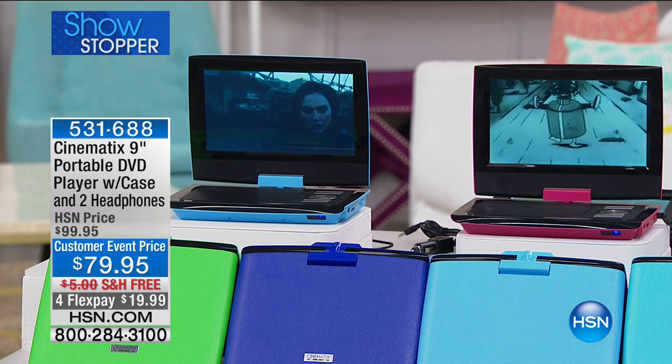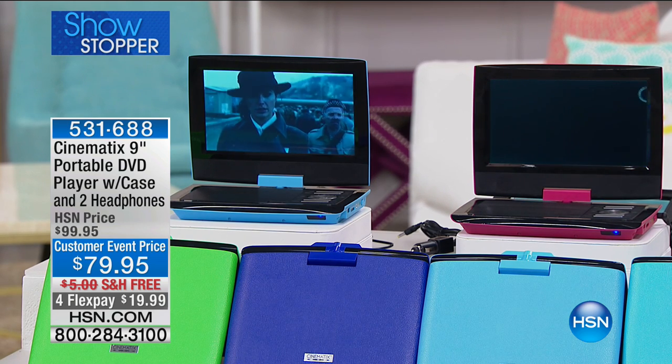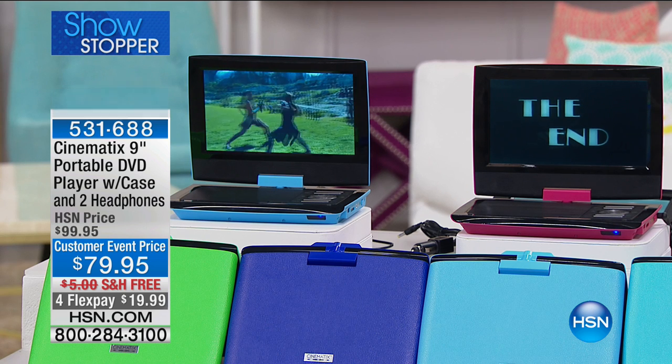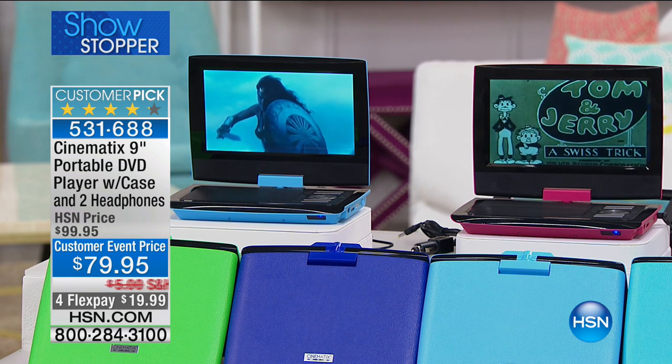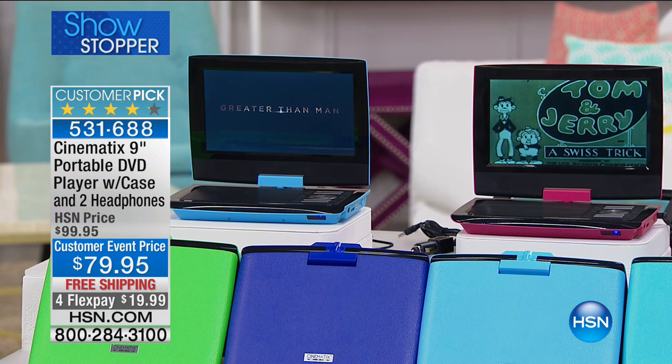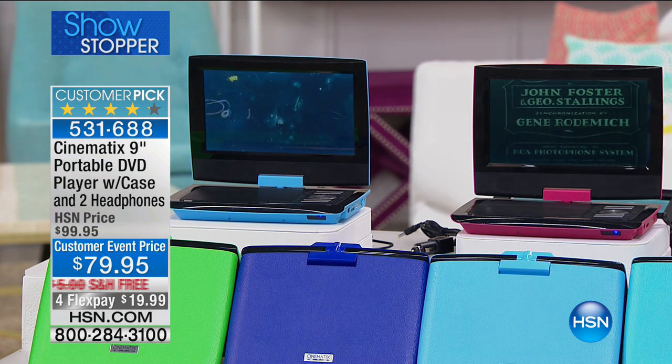We're getting you ready for all your summer adventures. I'm Alice Carone, and what you're looking at has been one of our hottest sellers since we debuted this years ago. Our Cinemax has gotten bigger — it's the nine-inch screen. When this first came out it was like six or seven inches. Nine-inch screen, it swivels, and it's a completely portable DVD player which also plays your CDs.